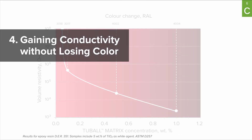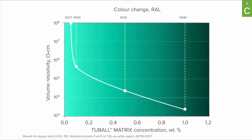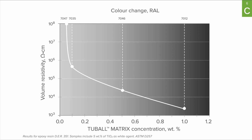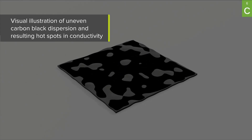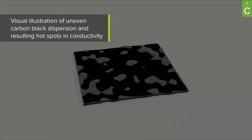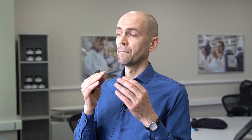Fourth, you get electroconductivity while preserving color — a unique characteristic previously not available on the market. Fifth, with Tuball Matrix you get very even and uniform distribution of the concentrate, resulting in very uniform and reliable electrical resistivity. In contrast, when applying conductive carbon black, you sometimes get uneven dispersion, which results in hot spots in the conductivity of the coating.